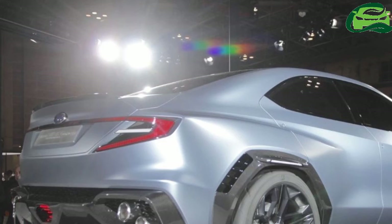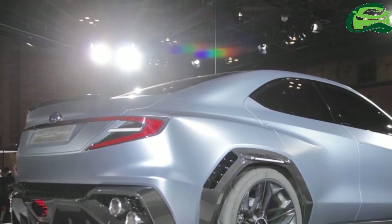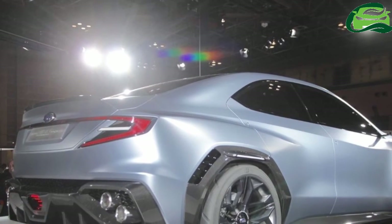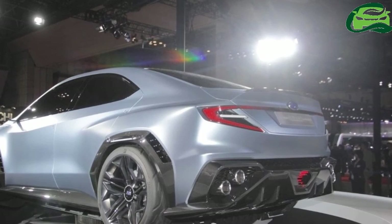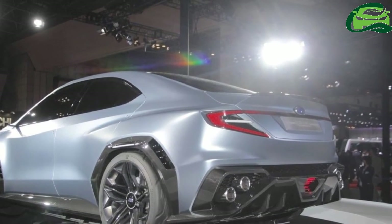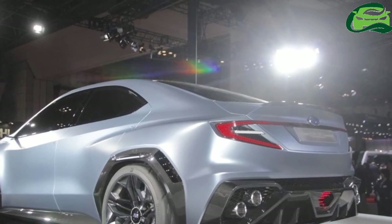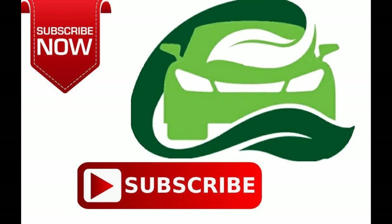Subaru has fitted large 245-40R20 tires on the Viziv Performance Concept. Under the hood, there's a boxer engine, the specifications of which are unknown as of now. Power is continually and actively distributed to the individual wheel or wheels with the best traction, thanks to the symmetrical permanent AWD system.